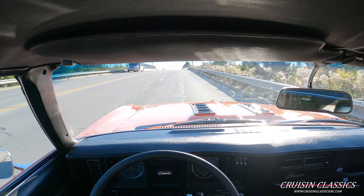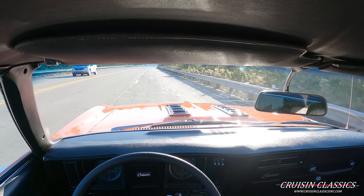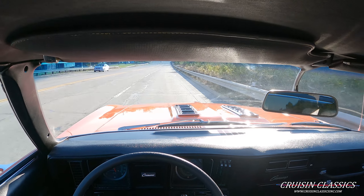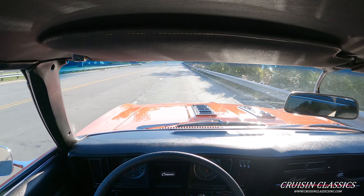Hey, what's going on guys, it is Seth here with the Cruisin' Classics YouTube channel, showcasing this 1969 Chevrolet Camaro. You guys can see this Camaro is dressed in a hugger orange with a black vinyl top, sitting on SS wheels wrapped in BF Goodrich radial tires.